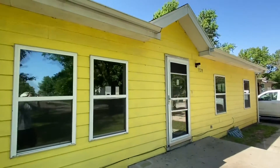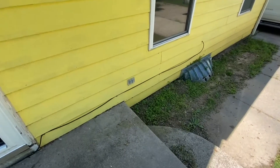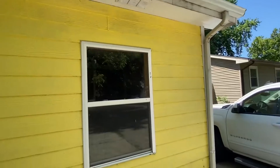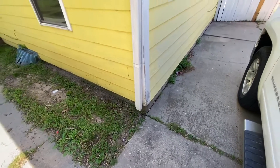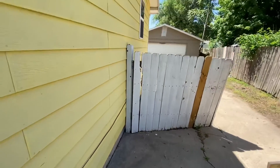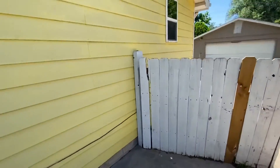On the exterior it looks like it just needs paint and some caulking out here. I need to put an outlet on that side. The siding looks pretty good, just needs washed and painted.